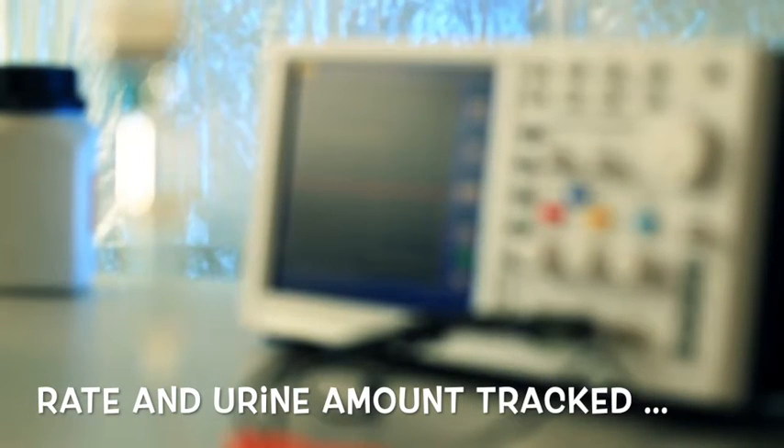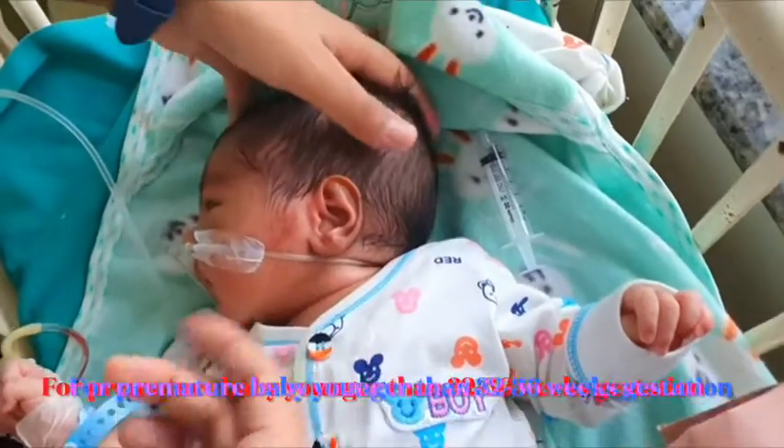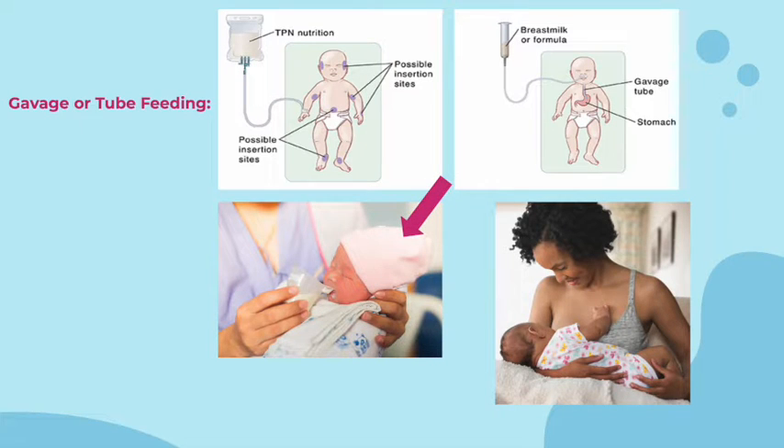Ways in which babies are fed in the NICU include gavage or tube feedings for premature babies younger than 32 to 36 weeks of gestation who cannot be fed from breast or bottle. A flexible tube is placed in the baby's nostril or mouth and passed down into the stomach. Secondly, they can move on to cup or spoon feedings, used in place of bottles for babies learning to feed in some NICUs. Then they move on to breastfeeding or nipple feedings. Babies can start practicing while still being tube fed as soon as they are stable and able to suck well. Their development is gradual.